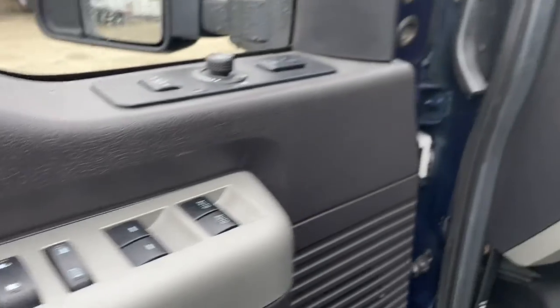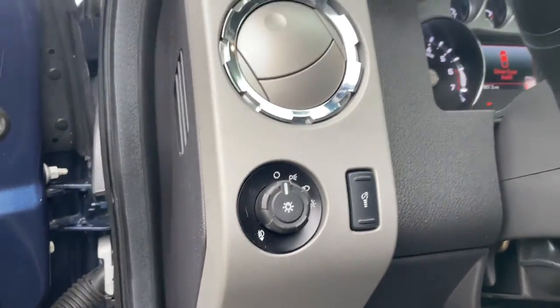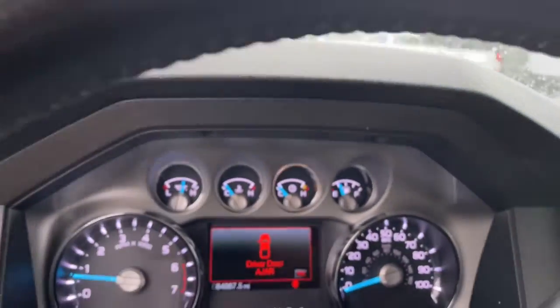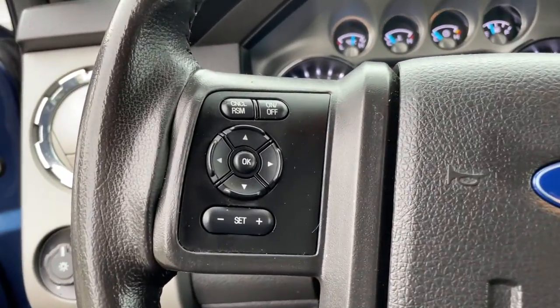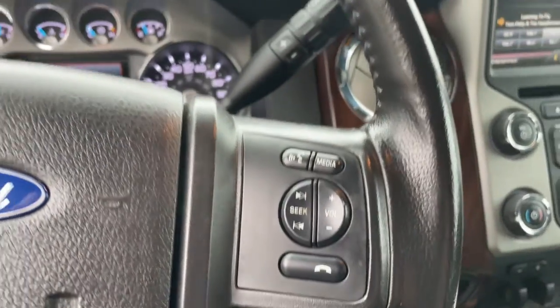Keyless entry, fog lamps, electronic stability control, intermittent wipers, trip computer, power windows, bucket seats, four-wheel disc brakes, power steering.